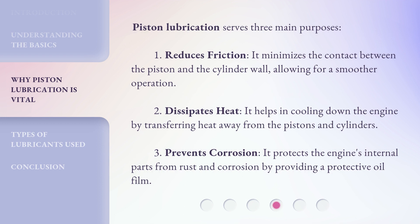Piston lubrication serves three main purposes. First, it reduces friction — it minimizes the contact between the piston and the cylinder wall, allowing for smoother operation. Second, it dissipates heat — it helps in cooling down the engine by transferring heat away from the pistons and cylinders. Third, it prevents corrosion — it protects the engine's internal parts from rust and corrosion by providing a protective oil film.